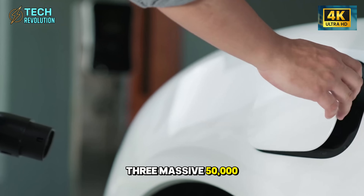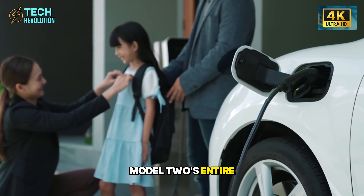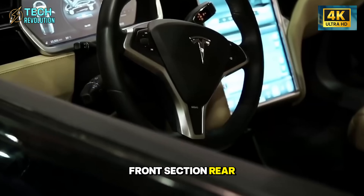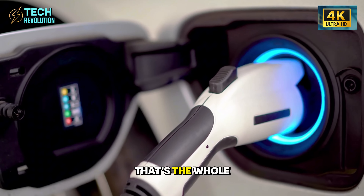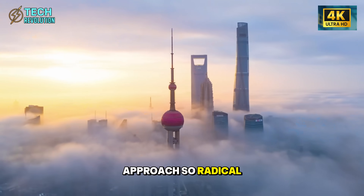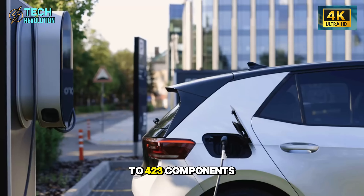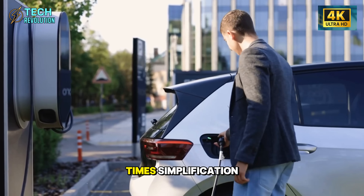Three massive 50,000-ton presses cast the Model 2's entire body structure in three solid aluminum pieces: front section, rear section, and structural battery pack. That's the whole car. What makes this approach so radical isn't just the dramatic parts reduction — from 30,000 down to 423 components — a staggering 70-times simplification.